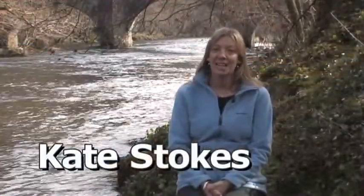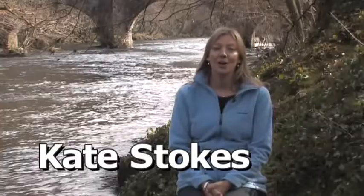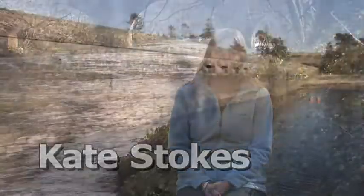Hello, my name's Kate Stokes. I'm the ecologist at South West Water, and it's a fantastic job. I get to look after our rivers and wetlands around the South West region.